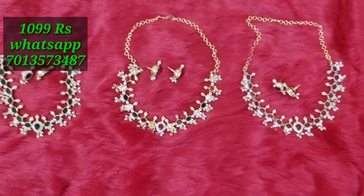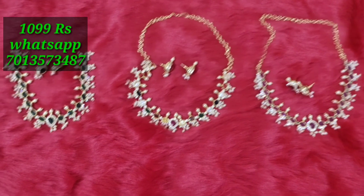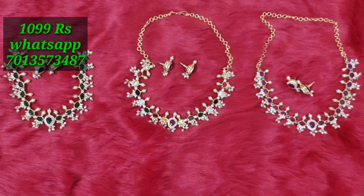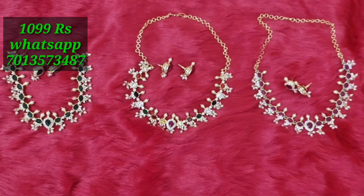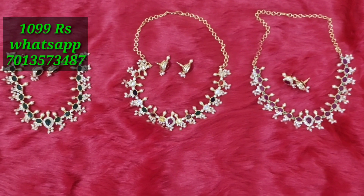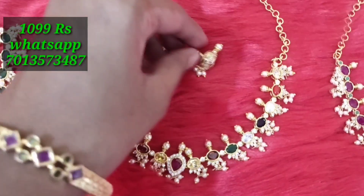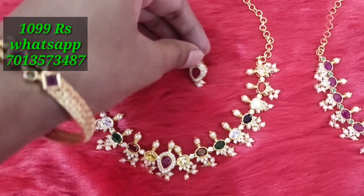Subscribe to the channel. If you want to see more videos with jewelry and jewelry collections, subscribe to the channel. We have a lot of collections and we go live at night to show all collections. We will see you soon!